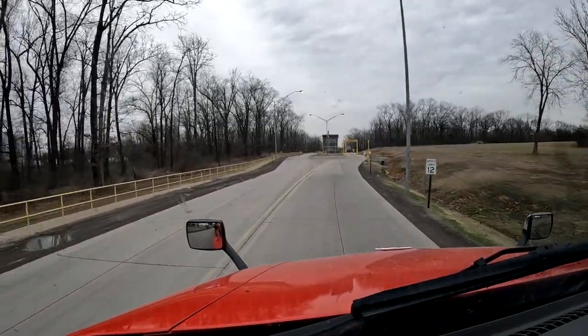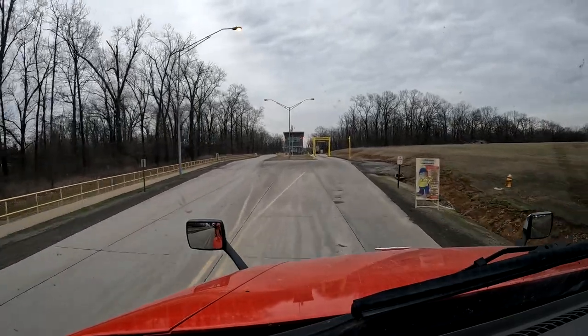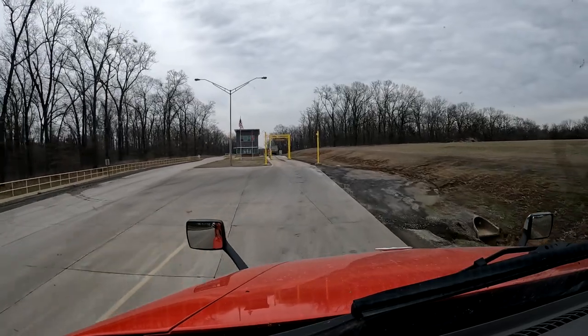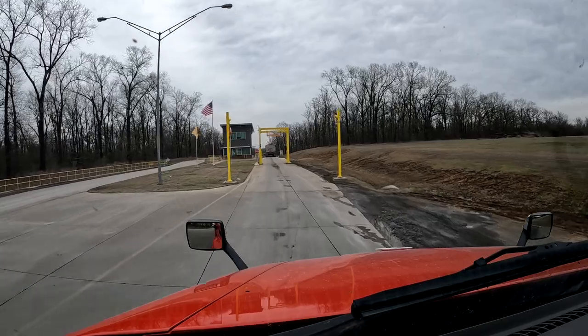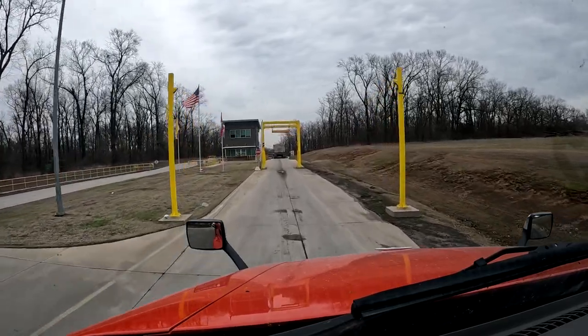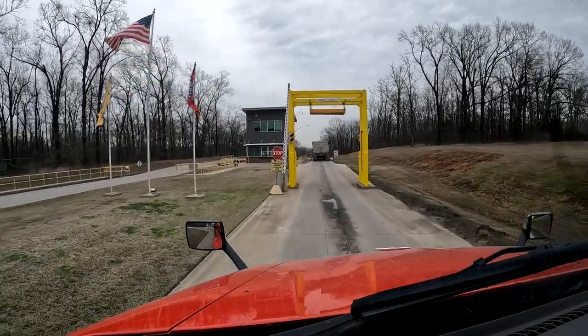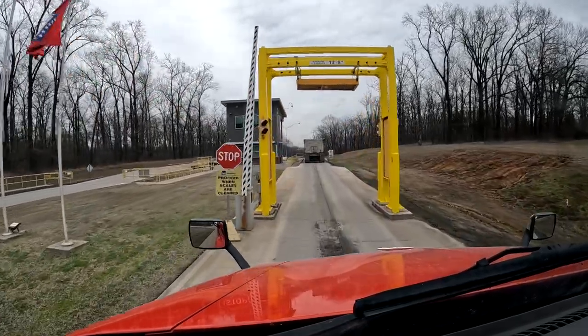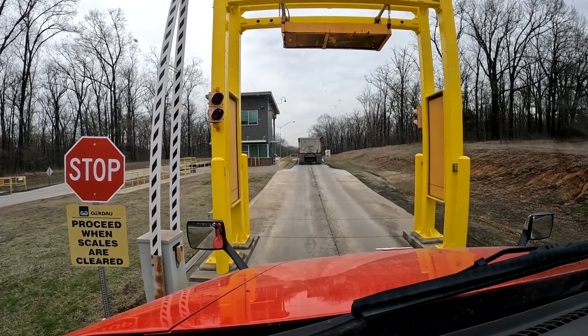I'm going to need to get my safety gear on. They're very particular about you wearing your safety gear. And I think we have to take our bows out to get loaded here too, but the scale guy will probably tell me.